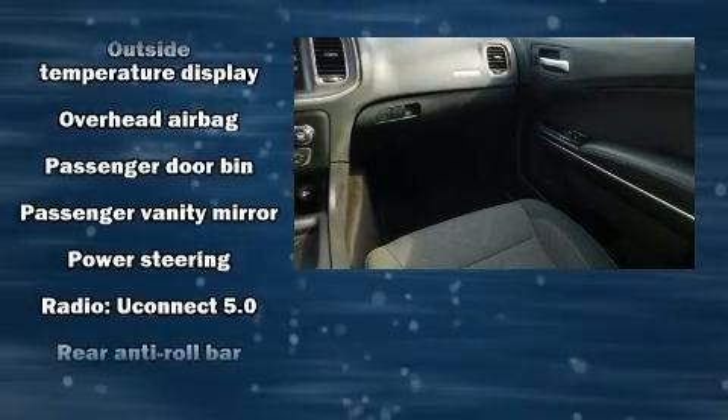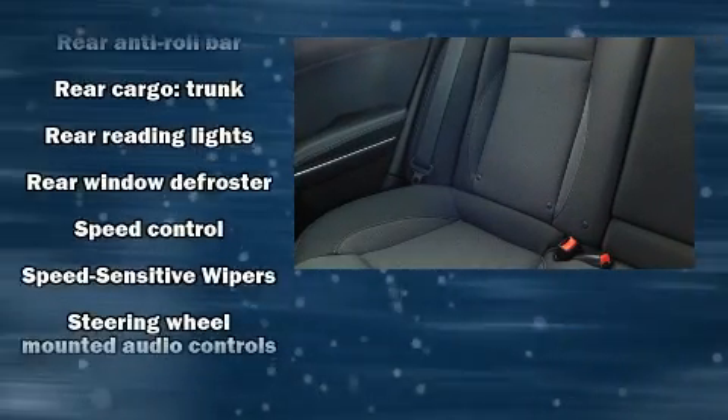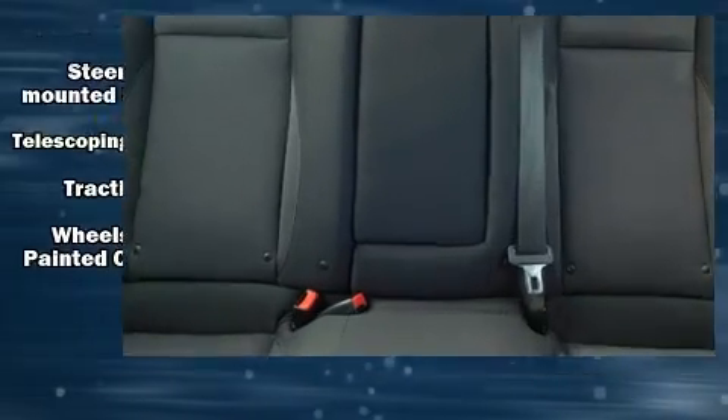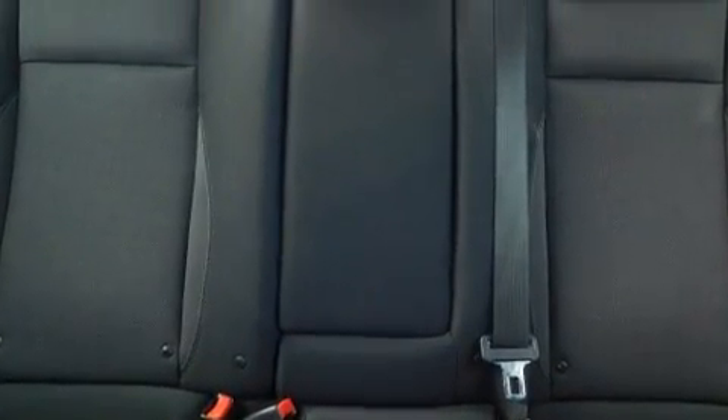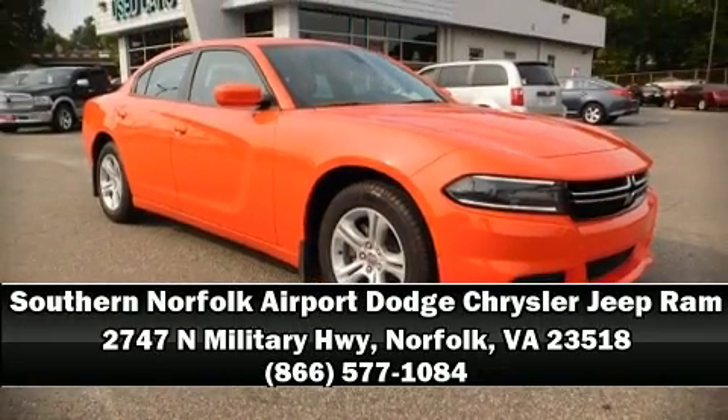This car was designed with safety in mind, allowing you to drive with even greater assurance. A Carfax history report indicates just one previous owner. Our sales reps are knowledgeable and professional — stop in and take a test drive.